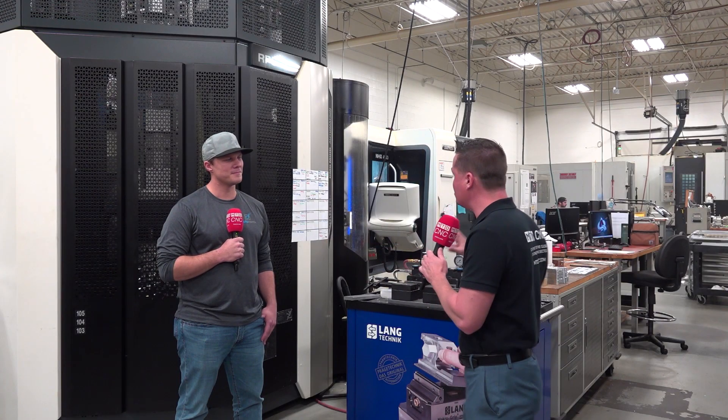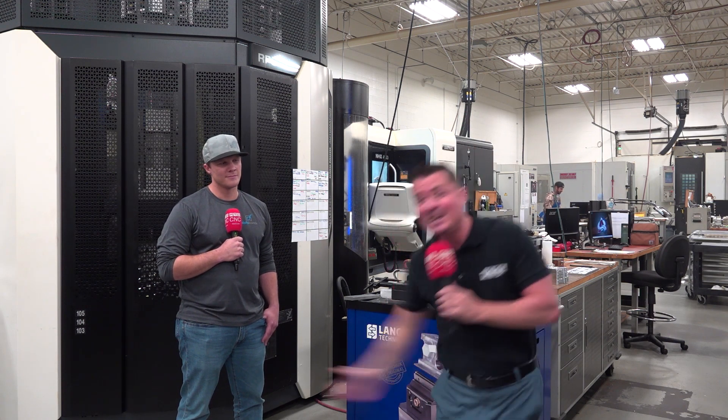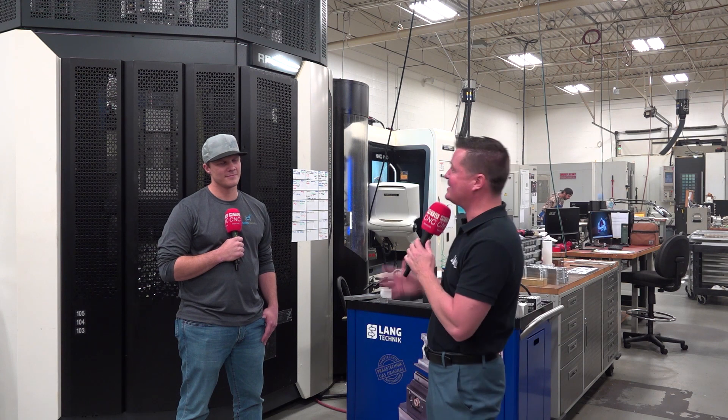I'm with my buddy Cole; we're standing in front of a DMG Mori machine. We want to talk to you a little bit about what has happened here. Recently they have brought on Datanomics and the Datanomics software — they did a trial run on four machines. Then after that trial run of three months, they immediately bought 17 more platforms with 17 more machines, equaling 21. So I want to talk with Cole and let Cole convey the message to you guys.